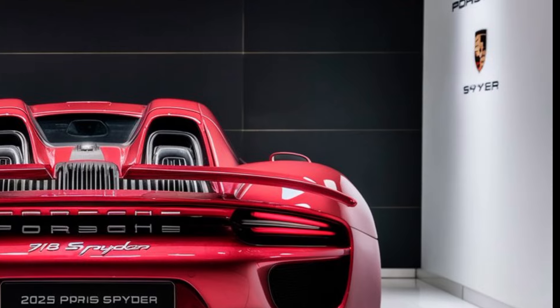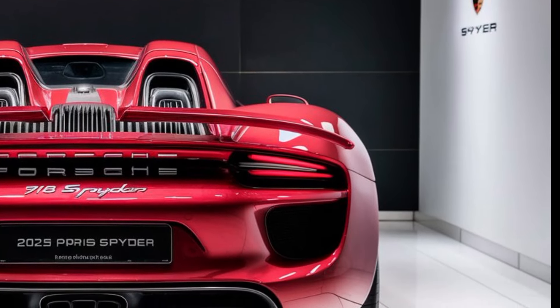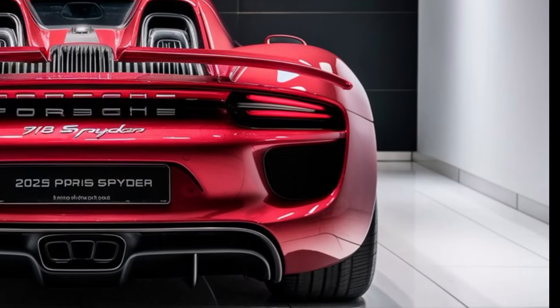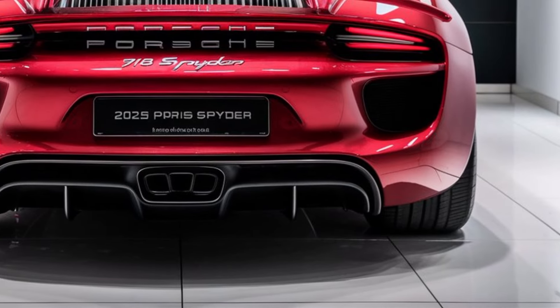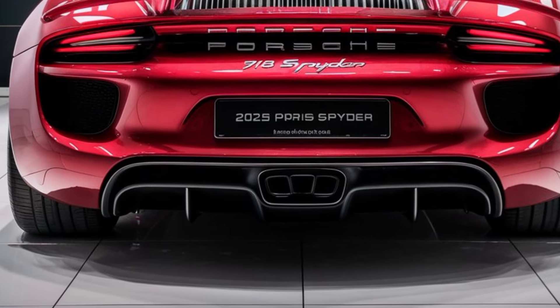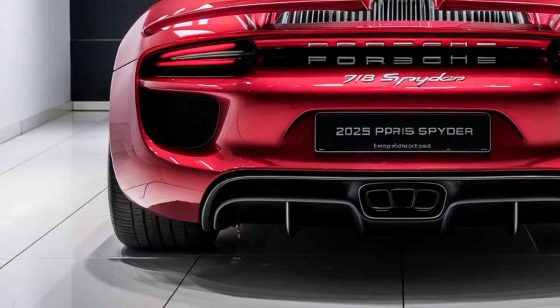Inside the cabin, the Porsche 918 Spyder is a blend of luxury and high-tech sophistication. The interior features premium materials and cutting-edge technology, ensuring that both the driver and passengers enjoy a comfortable and connected ride. From the advanced infotainment system to the state-of-the-art driver assistance features, every element is designed to enhance the driving experience.